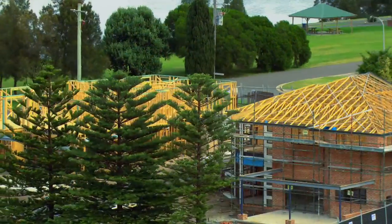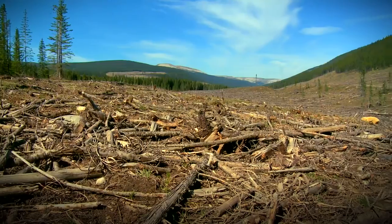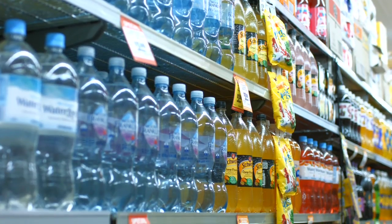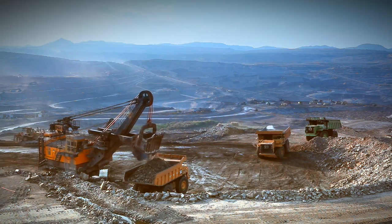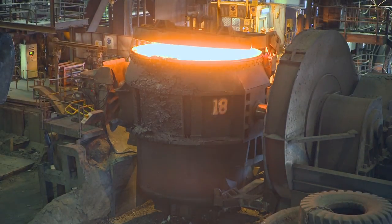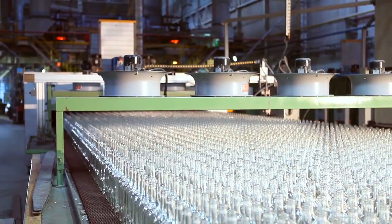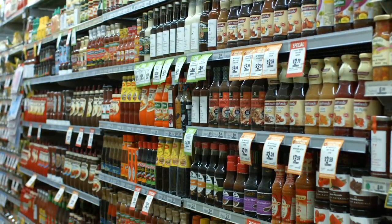Everything in our homes has come from the environment in the form of a natural resource. Items made from timber, plastics derived from oil or gas, steel from iron ore — they all come at a cost to our environment. Some of these items come from non-renewable resources, so the more items we can reuse and recycle, the less we take from the environment.